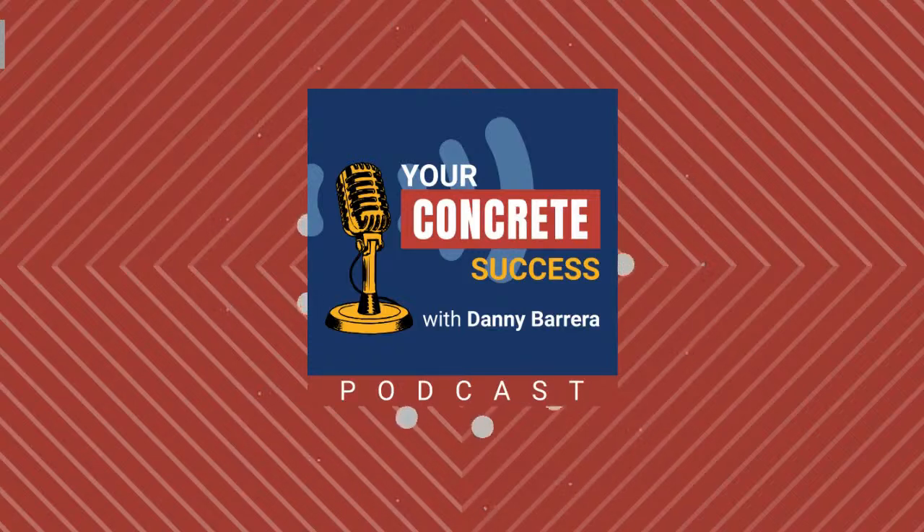On each episode, I'll be sharing proven tips, strategies, and processes from leading experts in the industry on how they found success in their concrete business.